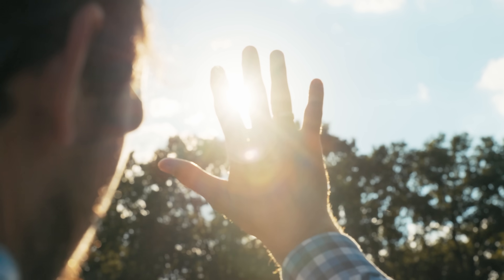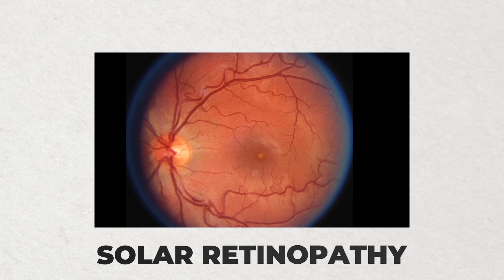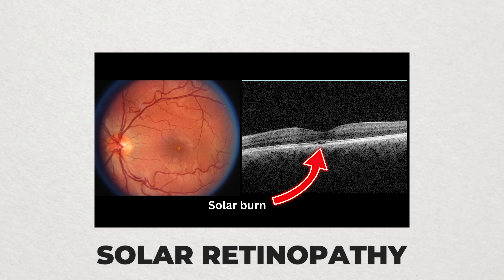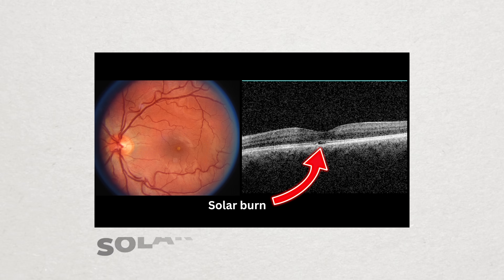However, there is a major eye safety concern when viewing a solar eclipse, because staring at the sun, even for just a few seconds, can result in permanent vision loss and can even lead to blindness — a medical condition that eye doctors like myself refer to as solar retinopathy, where the sun literally burns a hole in the delicate retinal tissue in the back of the eye.